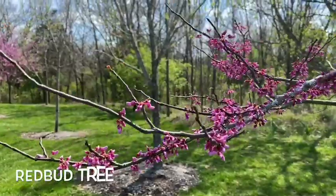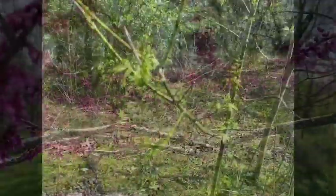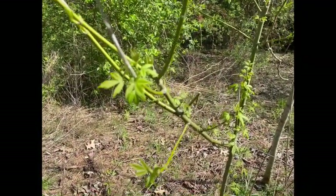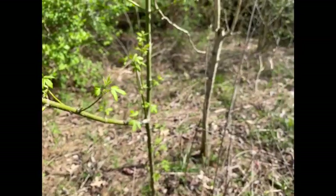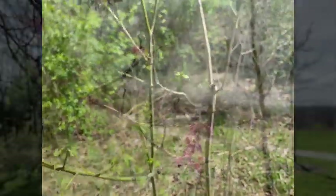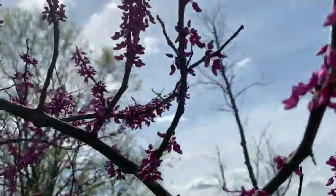Look closely at trees this time of year. You may see what we call buds, or maybe even tiny leaves just beginning to grow. The warmth of spring also signals trees and plants to start growing again. These buds are the new growth for this year and will develop into a flower or a leaf.